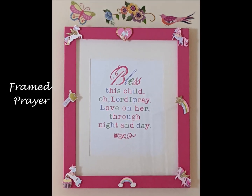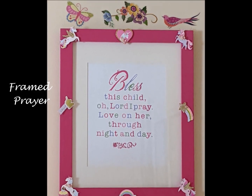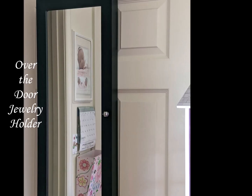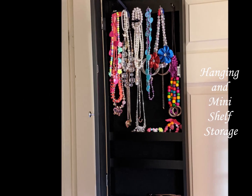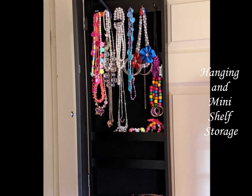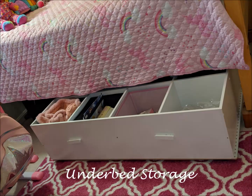Her mom purchased this printing frame and painted it to match. The unicorn stickers were added to create dimension. I placed an over-the-door jewelry holder for storage. She now has plenty of storage under her bed, freeing up more floor space.